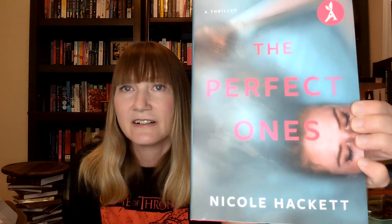The book is The Perfect Ones by Nicole Hackett. It's a savvy, witty thriller — a picture-perfect trip goes horribly wrong in a fast-paced exploration of friendship and the dark side of social media, perfect for fans of Lucy Foley and Andrea Bartz. This one sounds perfect for summer, and I'm looking forward to reading it.